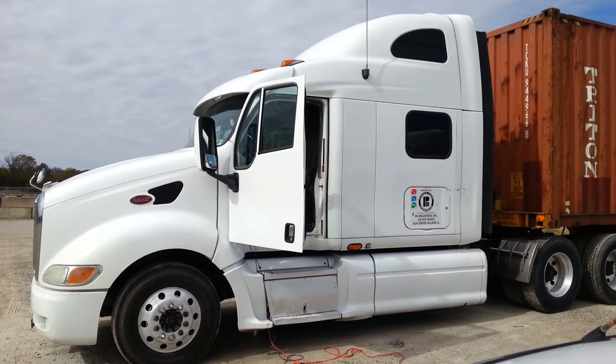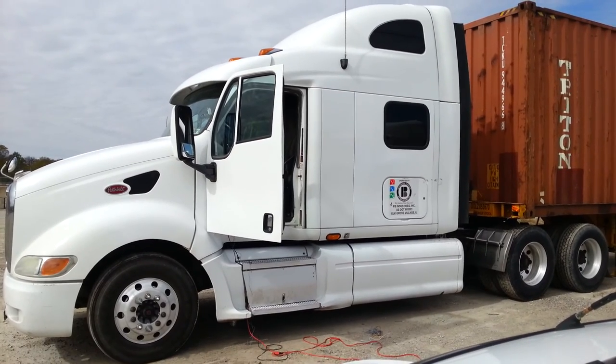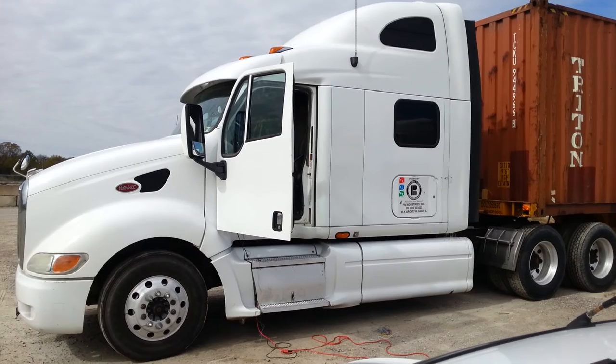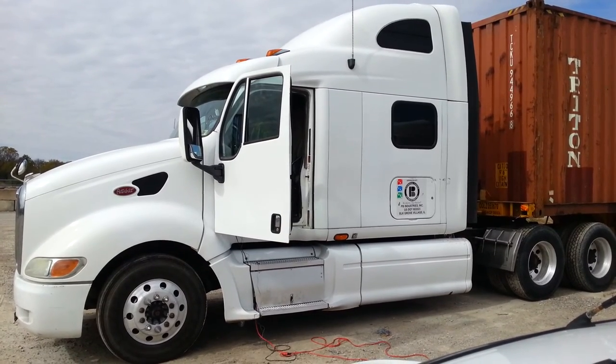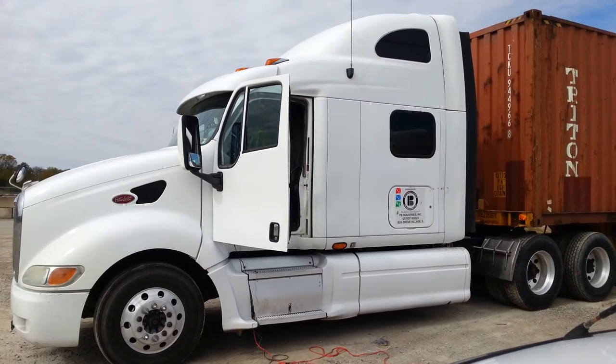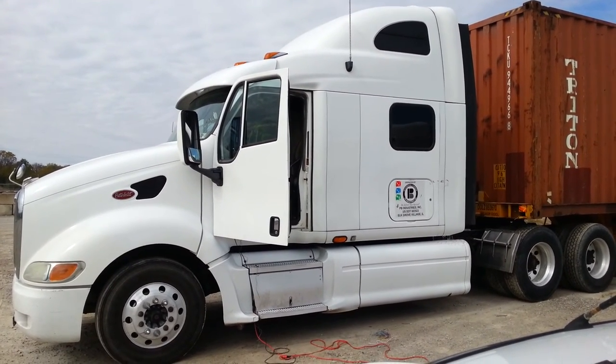We here at Valo Solutions specialize in remote starts for semi trucks. We also do factory integrated systems. And the nice thing is we do also go to you to do the installations. We're a full mobile service, so there's no need to go to a shop or anything like that. We actually go to you to physically do the install.